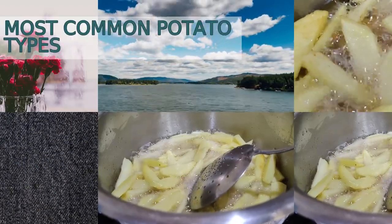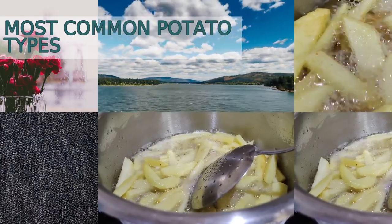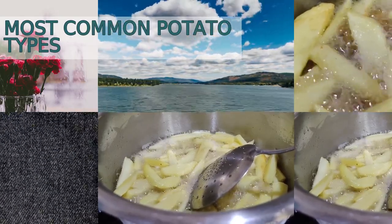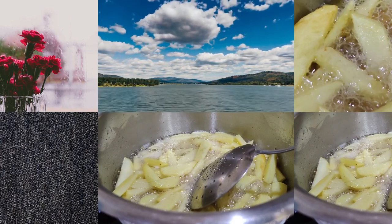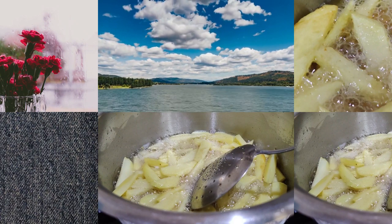Potatoes are one of the most versatile and beloved vegetables. They can be boiled, mashed, fried, baked, and even turned into chips. With over 4,000 varieties, it can be overwhelming to choose one for your dish. Here are the top eight types you should know about.